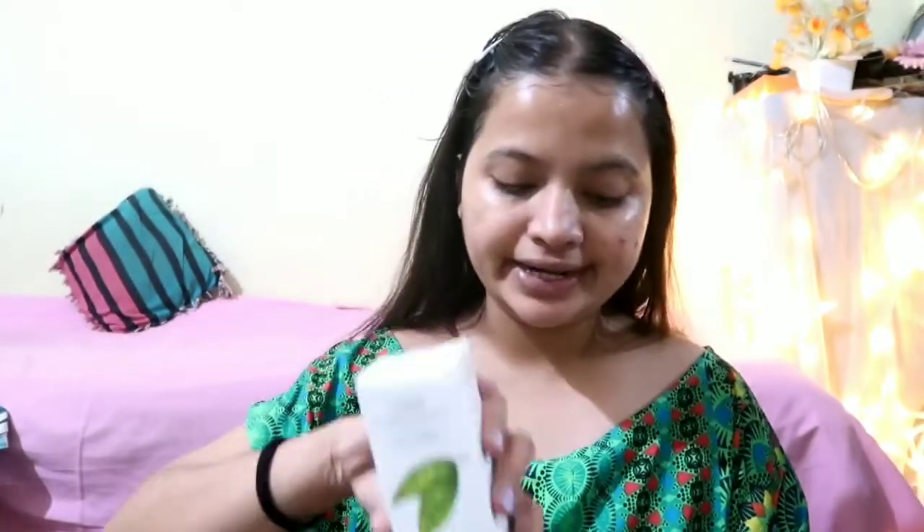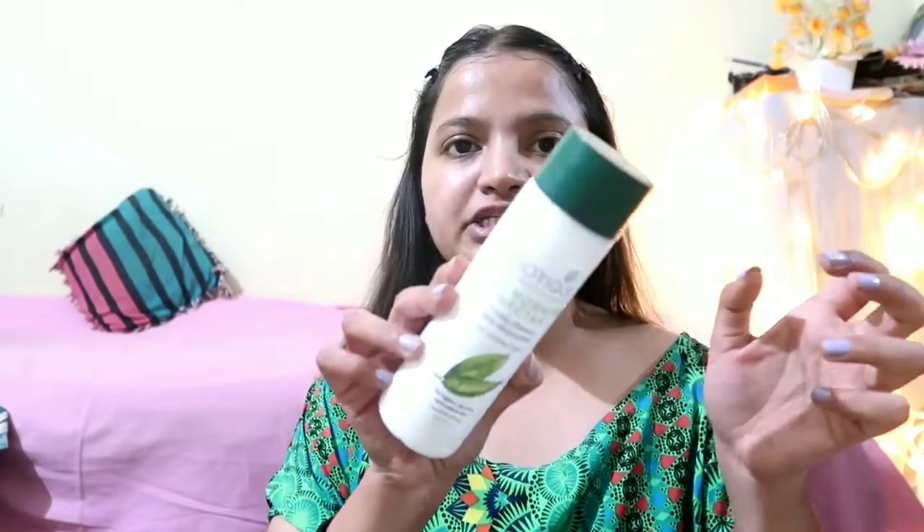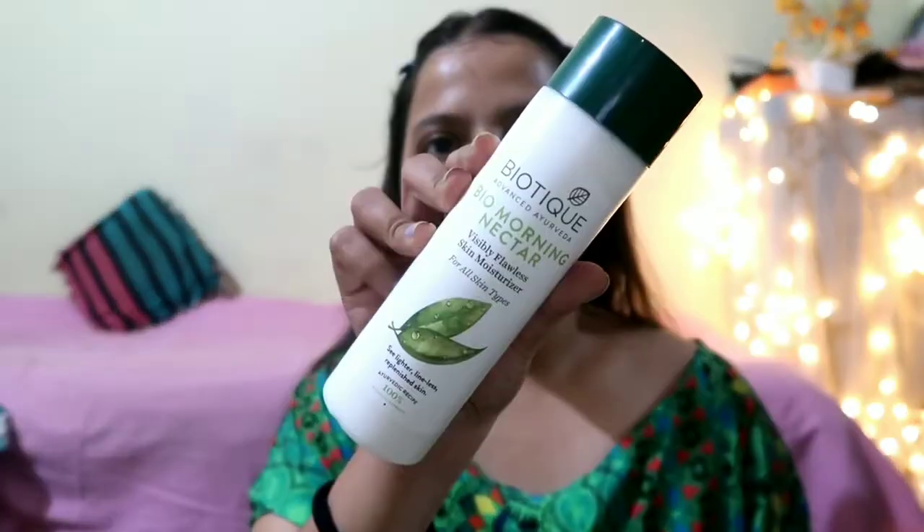I am going to use the Biotech Nectar moisturizer, this one right here. I think this is a good thing that they do skincare before applying makeup, because before using makeup you need to do skincare. I am done with my skincare, let's move towards makeup.